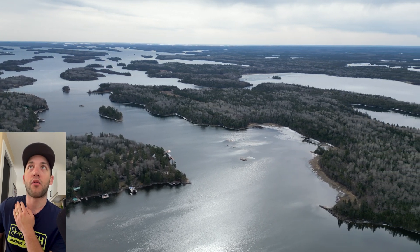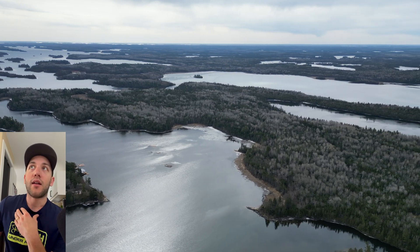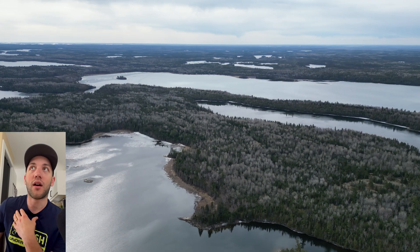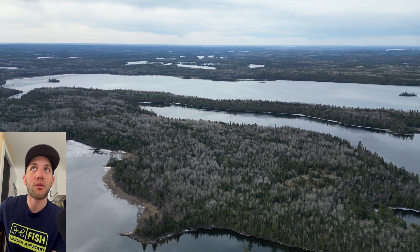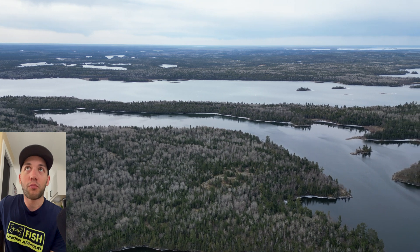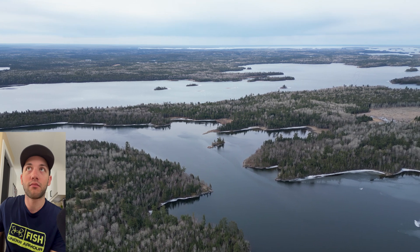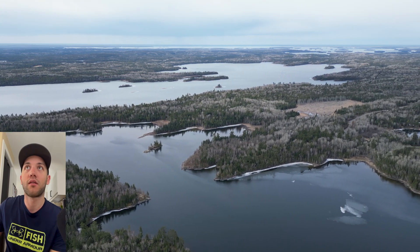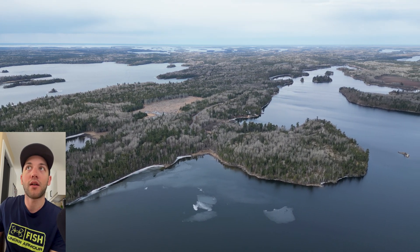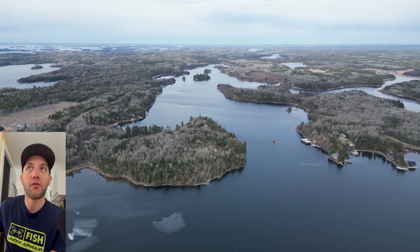Coming around to Echo Bay, you're seeing some more of that white, thicker ice that hasn't rotted enough yet. This stuff isn't going to be impacted as much by wind. A lot of the predictions were saying ice would be completely free by this weekend — April 25th or 26th — but I'm thinking you're looking more at midweek next week, around May 1st or May 2nd, before you can drive a boat around anywhere you want.